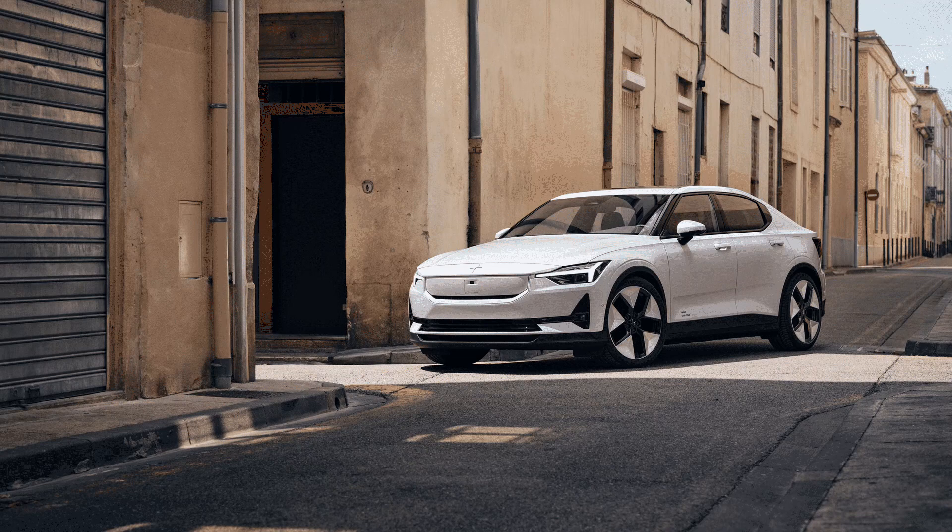According to Teslarati, the 2024 model of the Polestar 2 is set to see significant upgrades in range, charging speed, and efficiency. Swedish automaker Polestar announced that the new iteration will have a range increased by 20%, use 9% less energy, and charge 34% faster than the 2023 model.